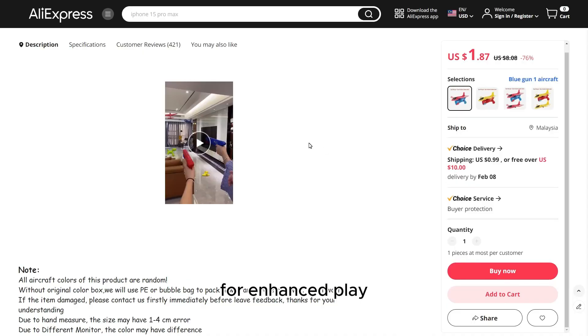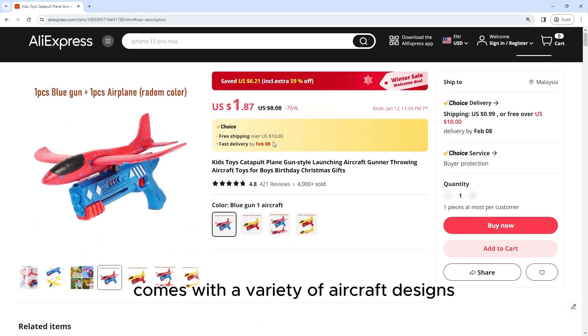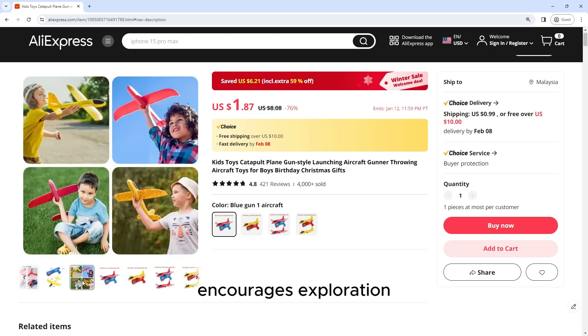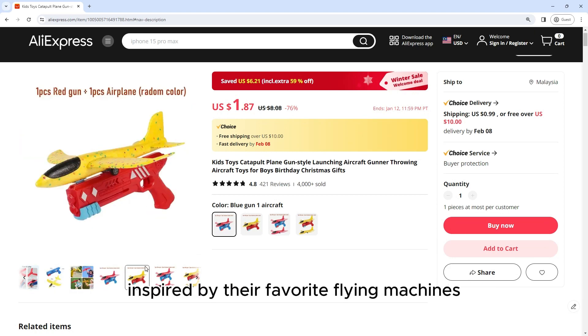Variety of Aircraft for Enhanced Play. The Catapult Plane Gun typically comes with a variety of aircraft designs, adding diversity to playtime. From fighter jets to propeller planes, boys can choose their favorite aircraft and alternate between different models for a varied play experience. This variety encourages exploration and allows them to create imaginative scenarios inspired by their favorite flying machines.